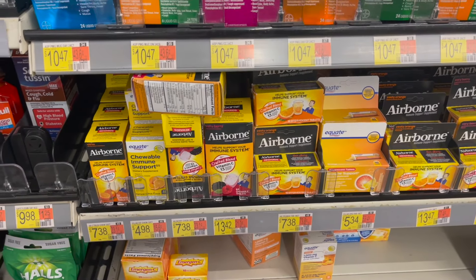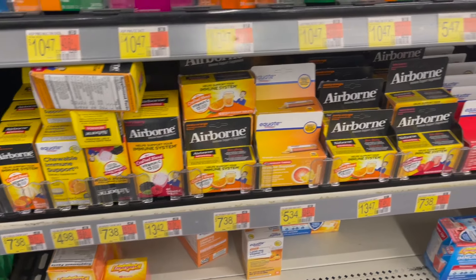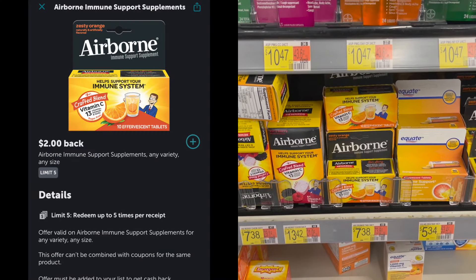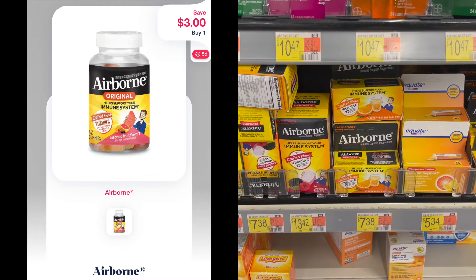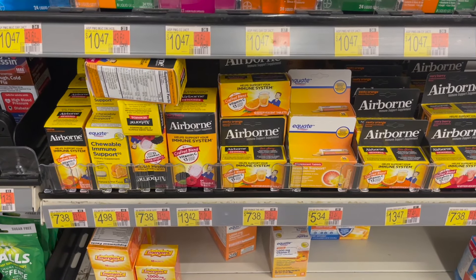Next we have the Airborne product — look for ones priced at $7.38. It could be the Chewables or the Gummies. Pick up one, submit to Ibotta for $2 back, and then submit to Shopmium or Swagbucks for $3 back. It's going to make your final cost for one of these just $2.98.